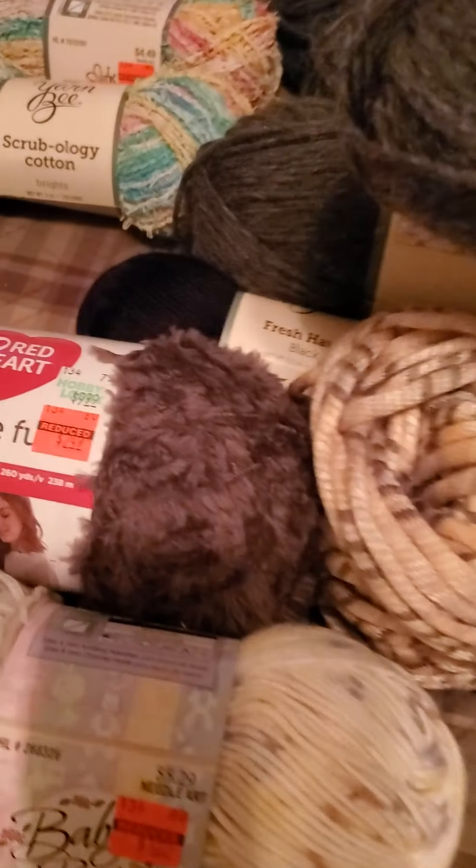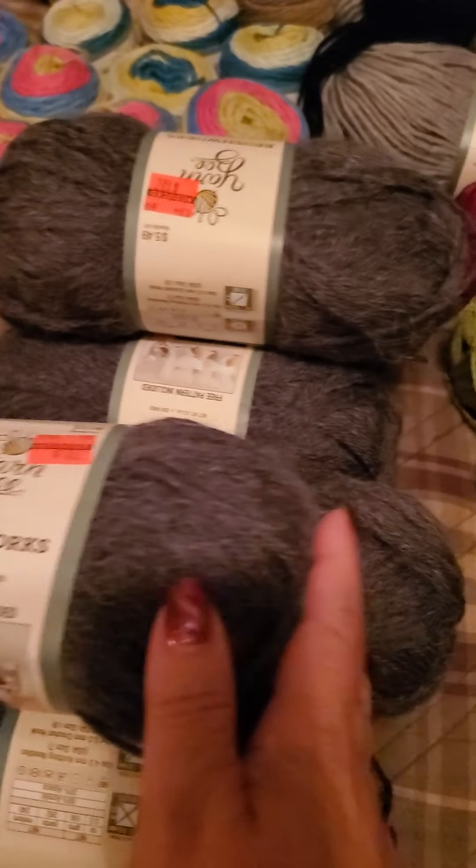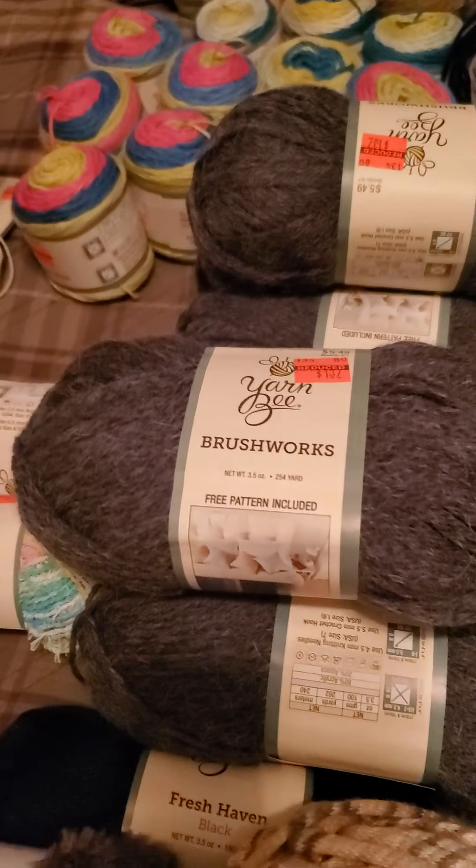I can't find the washing instructions on it. But you know, everybody's making those pocket shawls — I have not made one yet. There are six skeins here, and I need to look up the yardage and how many it takes to make one.